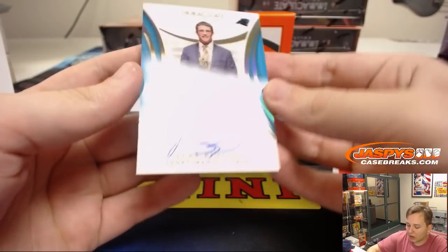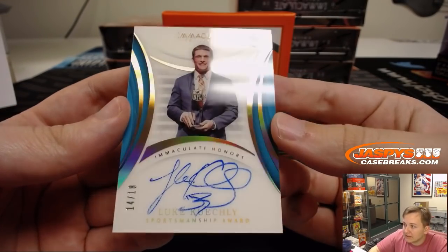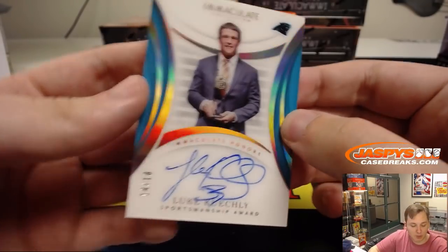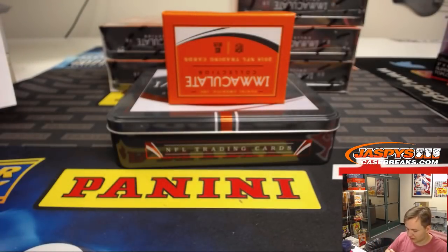Next one, we got an on-card autograph — Luke Kuechly. Some spots on the autograph, but that's a nice one. 14 out of 18, Carolina Panthers. Scott Benjamin with that. 14 of 18, Luke Kuechly. Very nice hit.